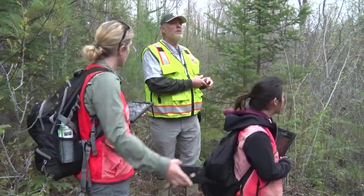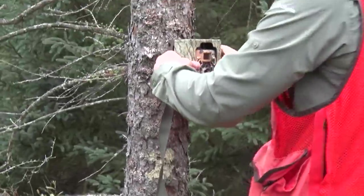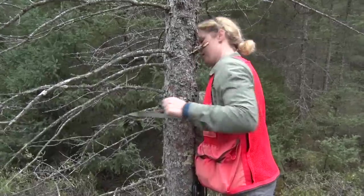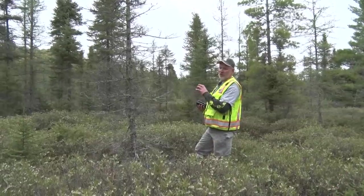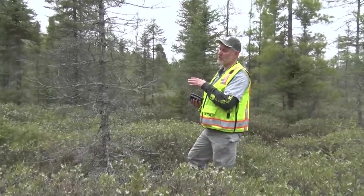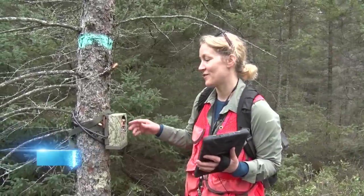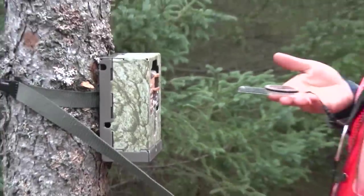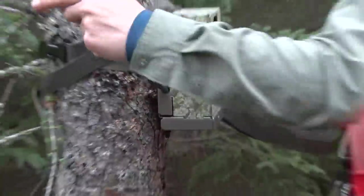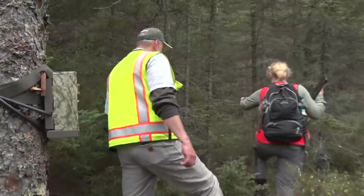The crew is putting cameras out to monitor deer use of these sites, because we're really interested in how the deer are interacting with the forest regeneration coming up. We monitor deer use inside the harvest area but also keep track of what's going on outside of it. The cameras are placed facing north to avoid sun glare, since we're in the northern hemisphere and the sun comes from the south. They're passive — they're not baited.